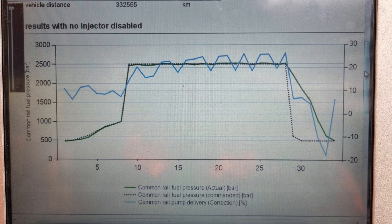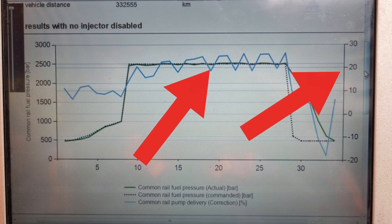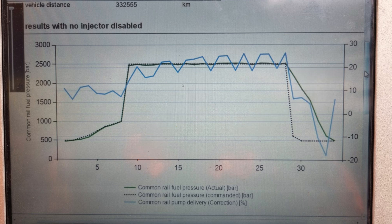As you can see on the graph, between 10 and 28 seconds where the fuel system has been maxed out at 25,000 bar, my correction was 20% plus. So somewhere in the fuel system we have an excessive fuel leak-off.